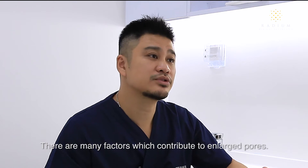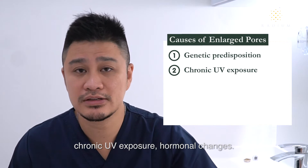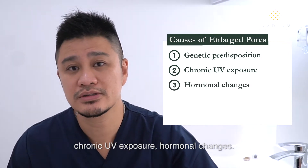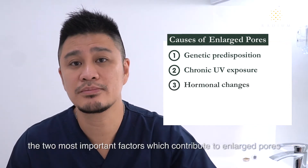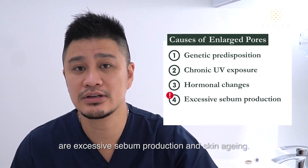There are many factors which contribute to enlarged pores. These include genetic predisposition, chronic UV exposure, and hormonal changes. However, the two most important factors which contribute to enlarged pores are excessive sebum production and skin aging.